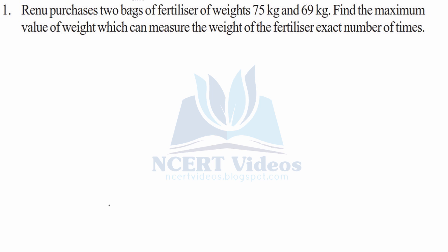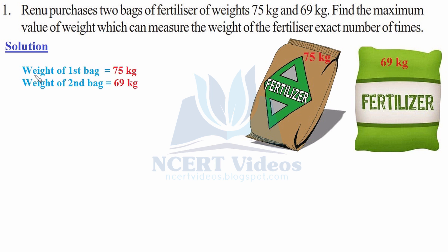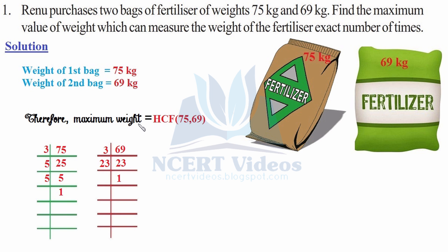First, Renu purchases two bags of fertilizers of weight 75 kg and 69 kg. We need to find the maximum value of weight which can measure the weight of the fertilizer an exact number of times. These are the two bags weighing 75 kg and 69 kg. The maximum weight would be the HCF of 75 and 69.